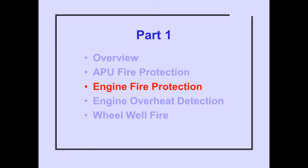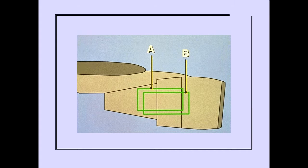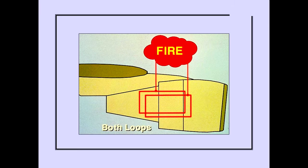Now let's look at the engine fire protection system. The engine fire switches and indicator lights are located on the overhead panel. The fuel control switches are located on the control stand. During normal system operation, both the A and B loops must detect a fire to produce a fire signal.